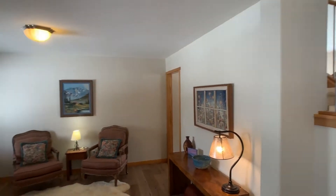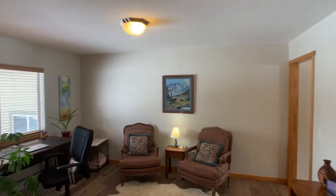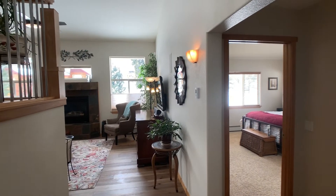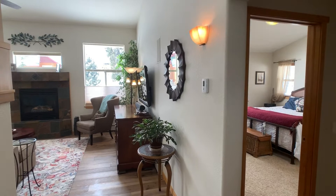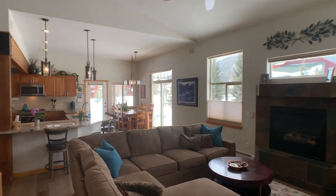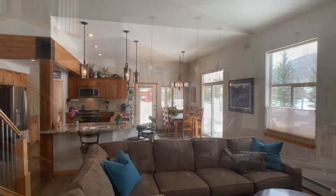When you walk in there's a nice study den area off to the left at the entrance of the home. We'll take a cruise out to the main living area — nice vaulted ceilings, gas fireplace, open concept.